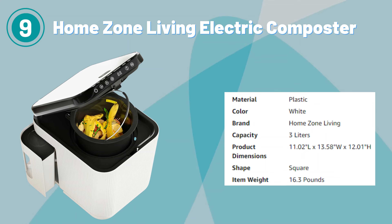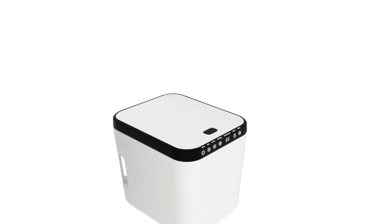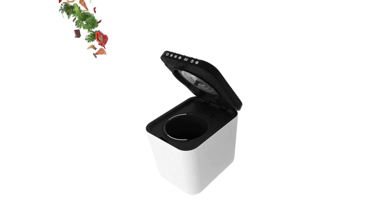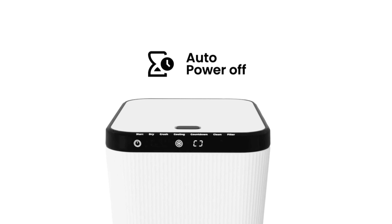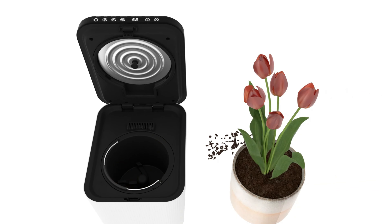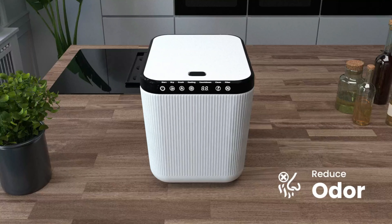Number 9. Home Zone Living Electric Composter. The Home Zone Living Electric Composter for kitchen is a versatile and efficient appliance designed to simplify composting and reduce kitchen waste. This innovative composter offers a convenient solution for converting food scraps into nutrient-rich compost right in your home. It fits seamlessly on kitchen countertops, making it easily accessible for disposing of organic material. Its electric operation automates the composting process, efficiently breaking down food waste. With odor control technology and a built-in filtration system, it traps odors, preventing them from escaping into the air.